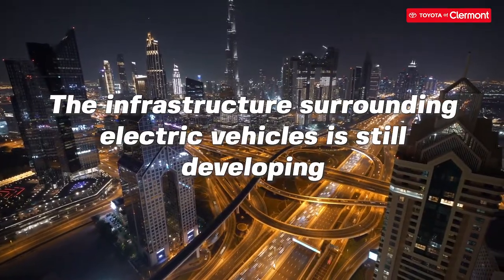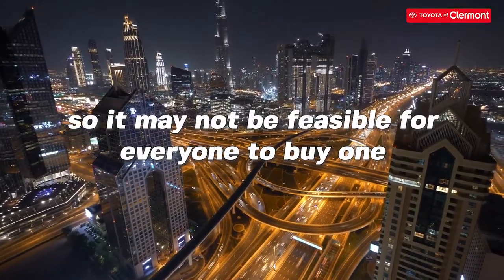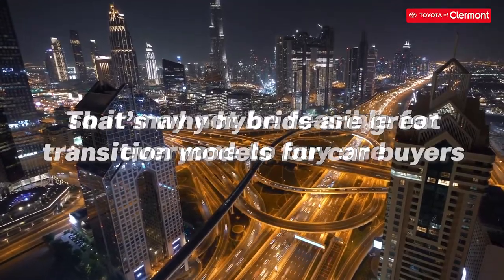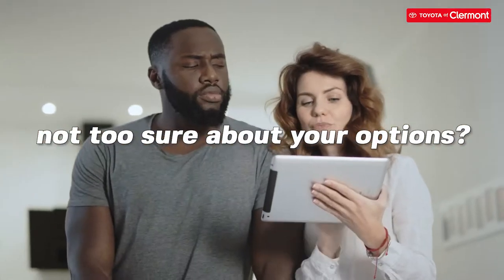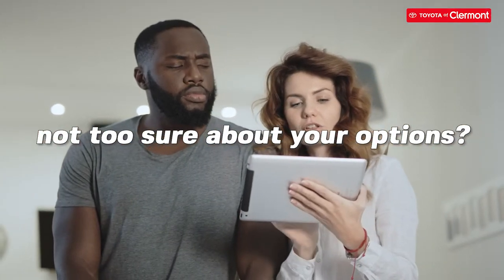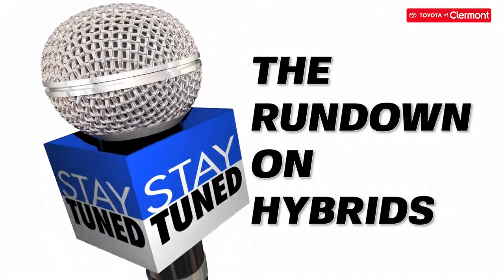The infrastructure surrounding electric vehicles is still developing, so it may not be feasible for everyone to buy one. But that's also why hybrids are great transition models for car buyers. So if you're considering buying one but not too sure about your options, stay tuned because in this video we're giving you the rundown on hybrids.